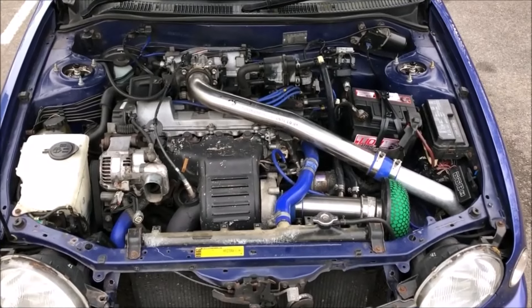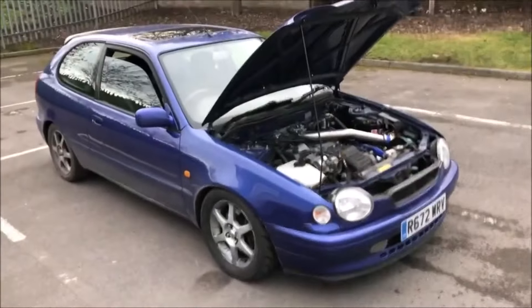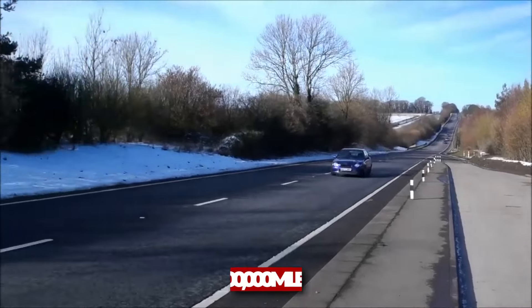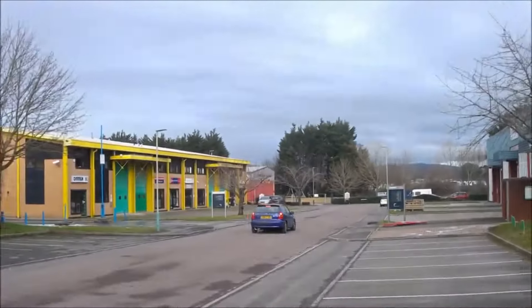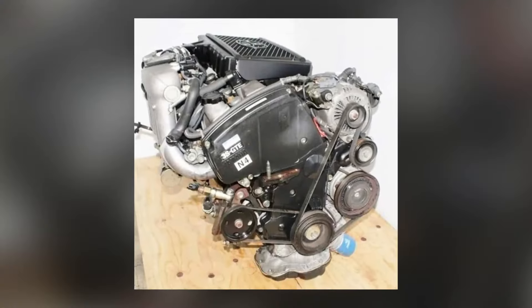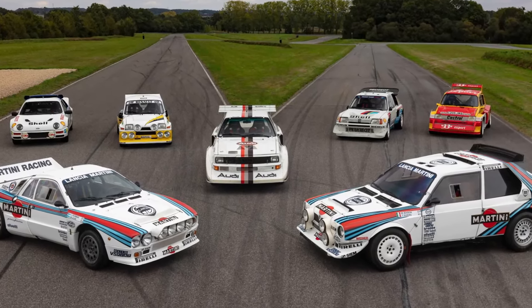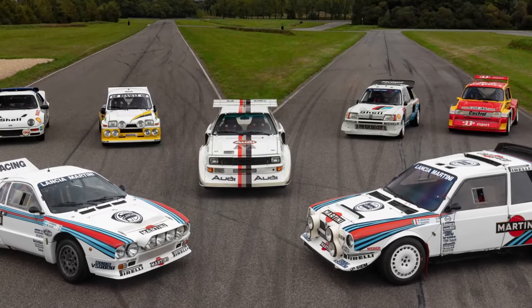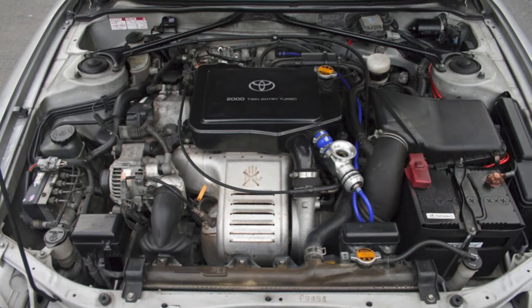Despite being a high-performance turbocharged engine, the 3SGTE is known for its reliability. Many of these engines have surpassed 200,000 miles while still delivering strong performance — it's like a sprinter with the endurance of a marathon runner. Interesting fact: the 3SGTE was so well-engineered that it was used in Group A rally cars with minimal modifications, proving its durability in one of the toughest motorsports environments.